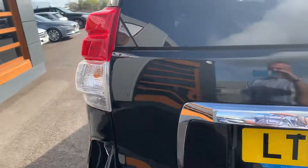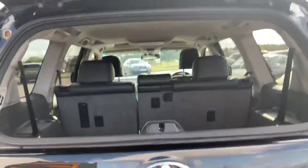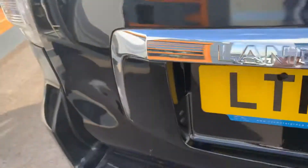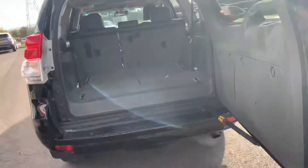It has quite a unique back mechanism — push that and we open the glass lid. Close that, push that, open the handle, and the boot opens.